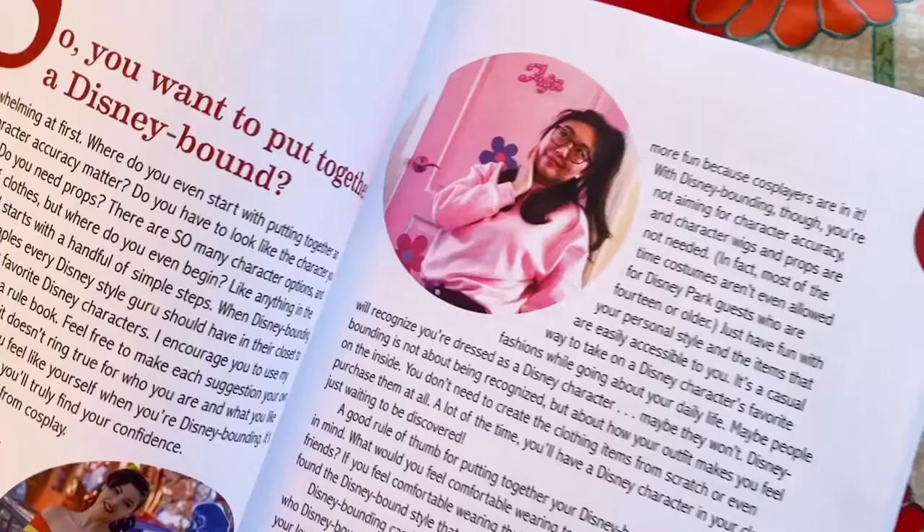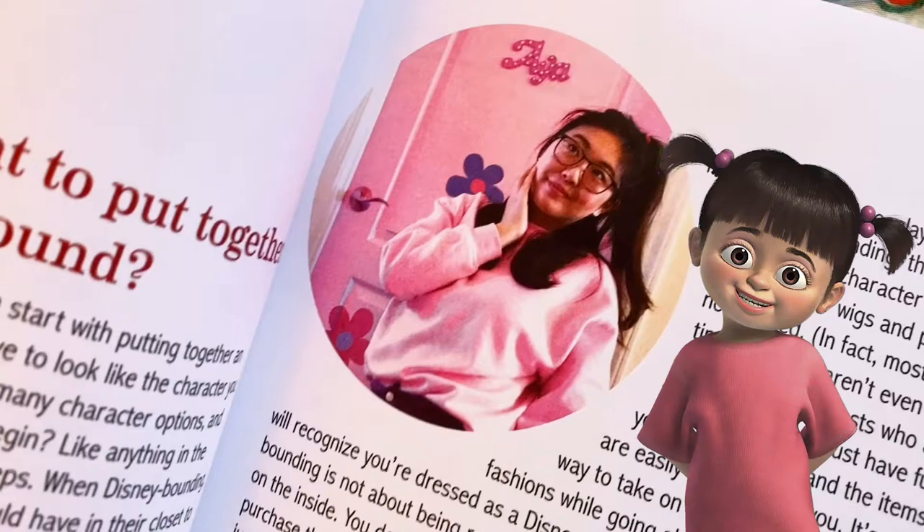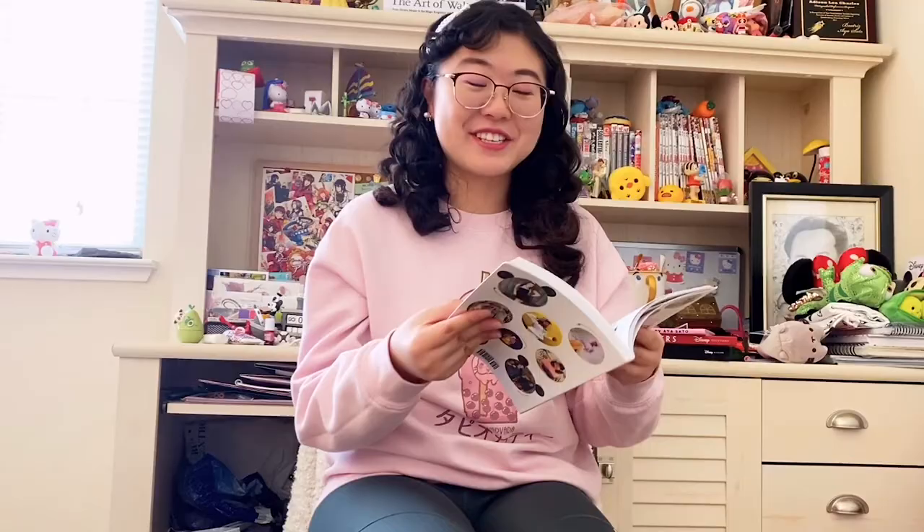Here's me on page three! I am here Disneybounding as Boo from Monsters, Inc. I took this photo in front of my bedroom door — that's why it says Aya.